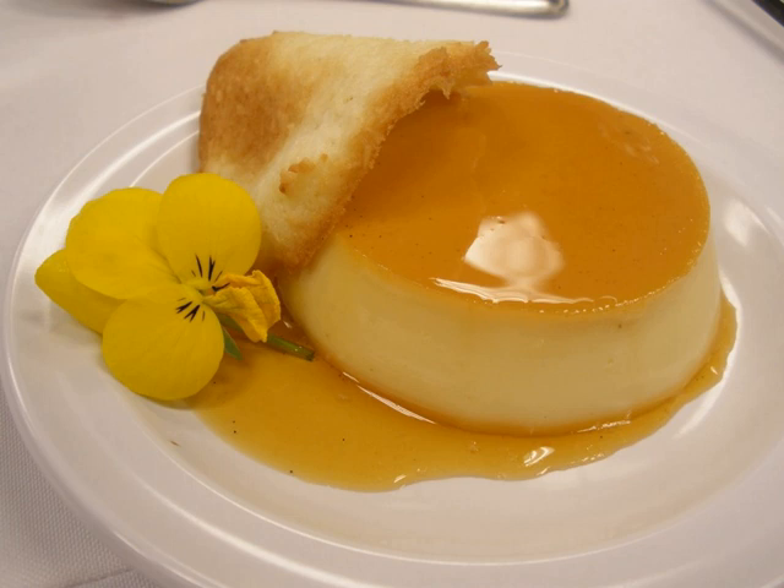Tuile is the French word for tile, after the shape of roof tiles that the arced baked good most often resembles. Tuiles are commonly added as garnishes to desserts such as panna cotta, or used as edible cups for sorbet or ice cream.